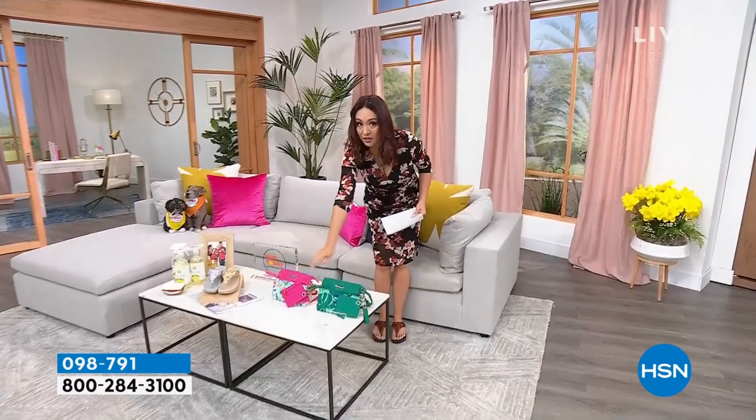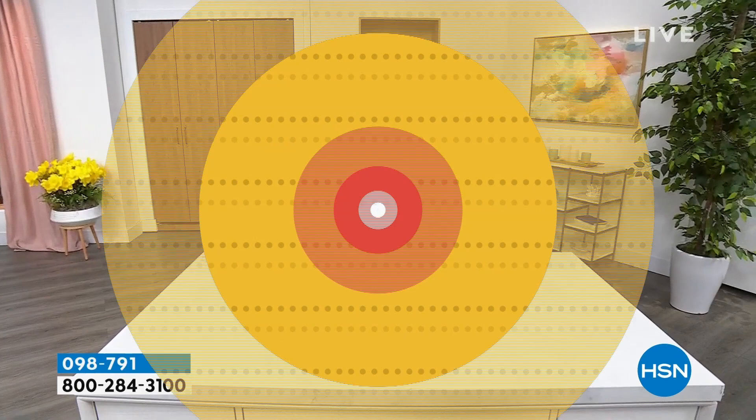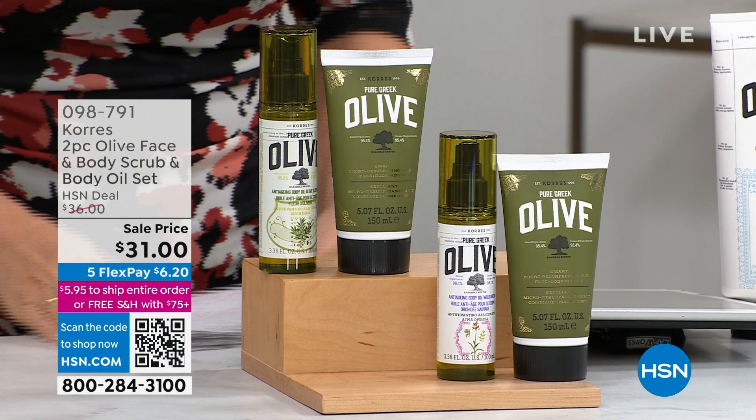We are live on Facebook this morning — if you guys would love to come and say hello! Judy is with us, Michelle is with us, Tracy, good morning, Caitlin as well, Lisa good morning Lisa as well. If you guys have any questions let me know and I will get to it.